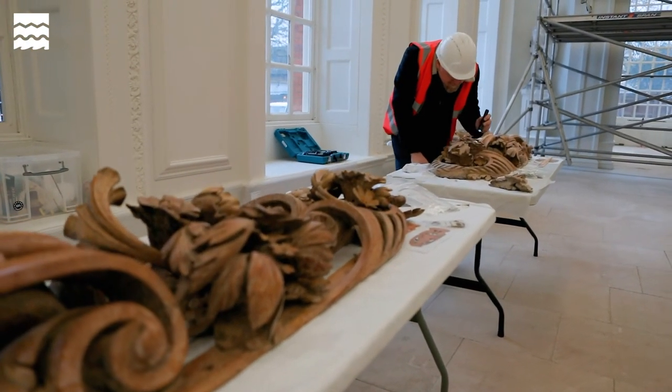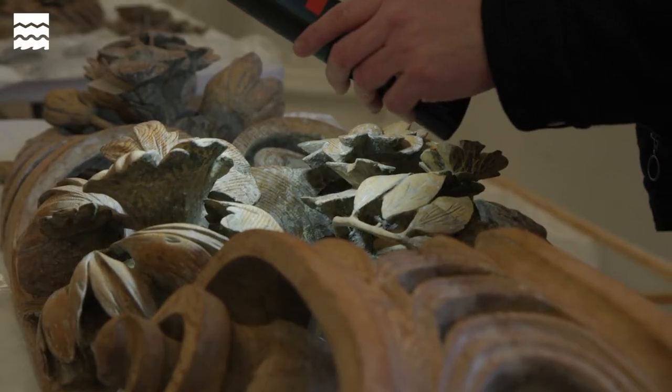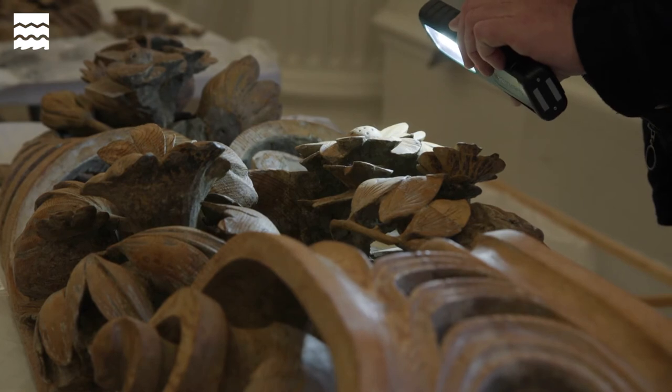One of the lovely things about having them down off the wall is that you can handle them and look really closely at them, and see the virtuosity and skill involved in carving them. We're also beginning to change our opinions about the way in which these carvings were finished, so it's adding a new dimension to our understanding of Gibbons.